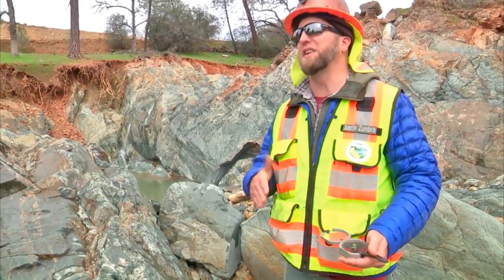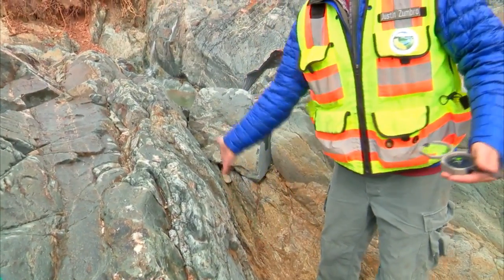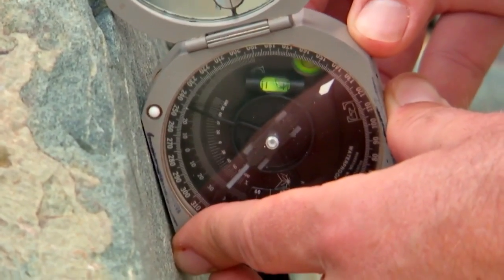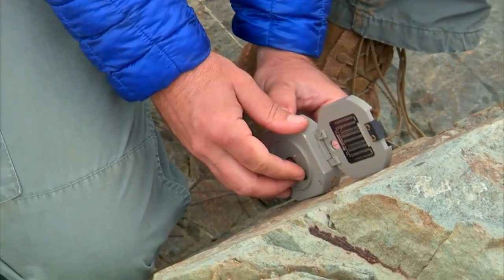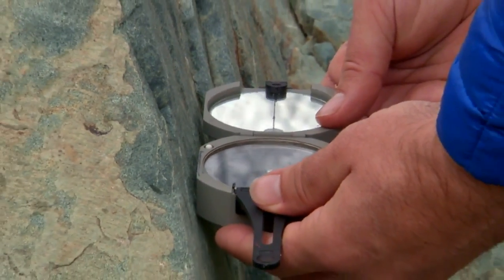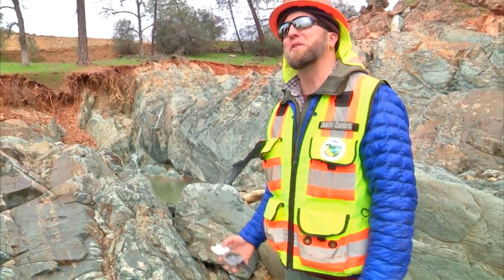We also want to get the orientation of it. This is a nice planar feature on the edge of the shear. We have a Brunton compass that we use to measure the strike and dip of this feature — how it's oriented north, south, east, west, and how much it's dipping, what the angle of this face is. That's what we're doing with this compass.